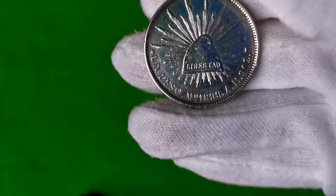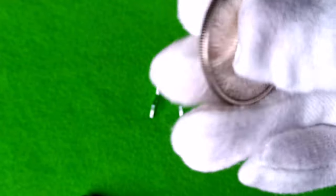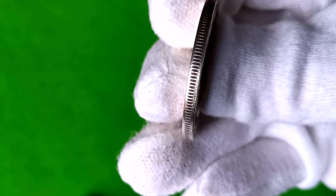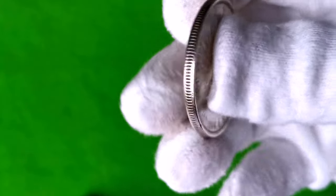Waga monety to 27 gramów. Średnica 38,5 mm. Grubość monety 2,8 mm. Próba srebra 902.